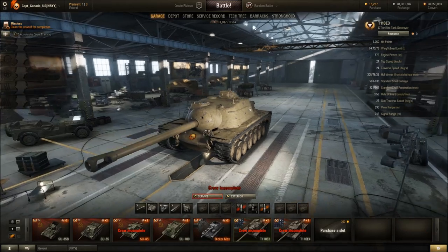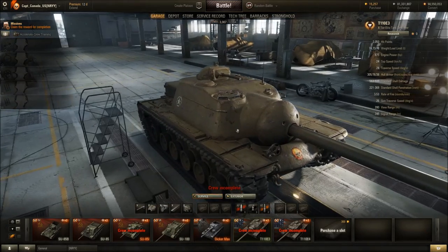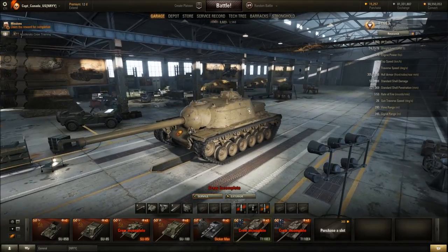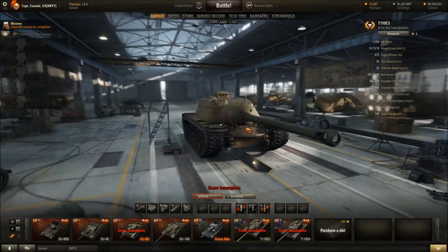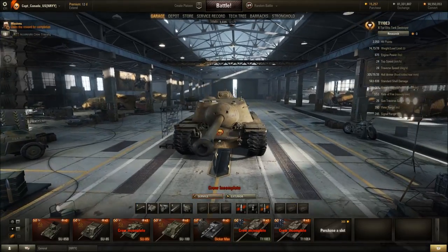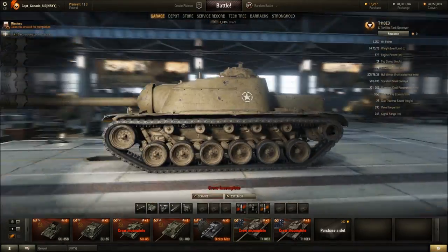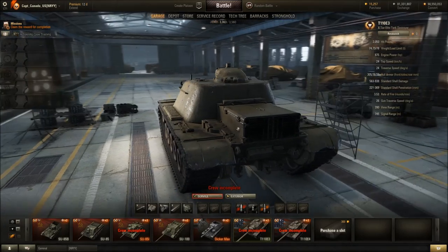T110E3 — the tier 10 American death machine. This thing kind of looks like a Gundam to me, one of the Japanese anime robots. Very tough tank to penetrate from the front. The back is modeled a lot better now.